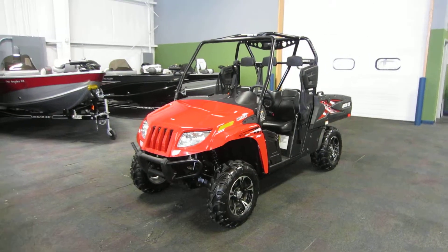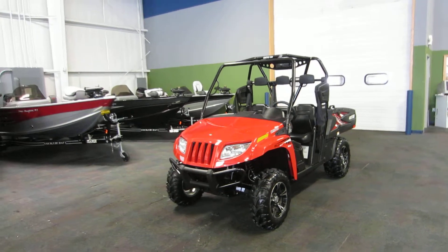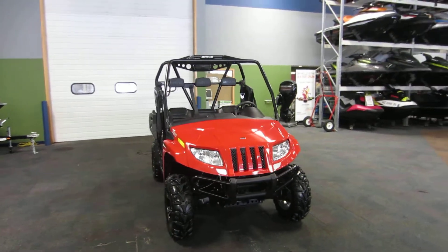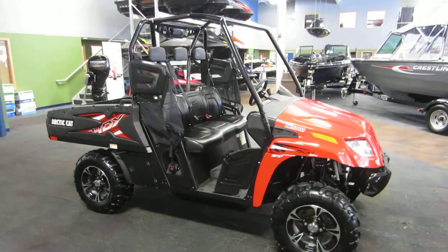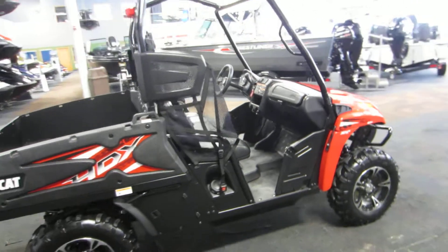This is a 2014 Arctic Cat Prowler 500 XT HDX. It's powered by a 443cc liquid-cooled 4-stroke EFI engine with an automatic CVT transmission with high and low range.